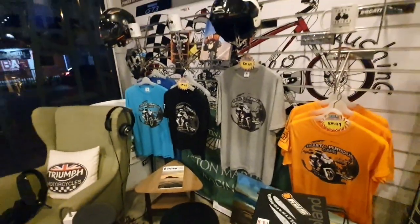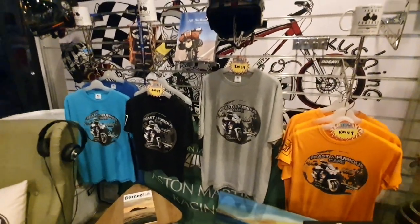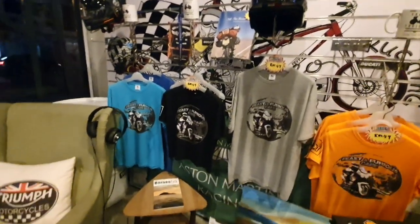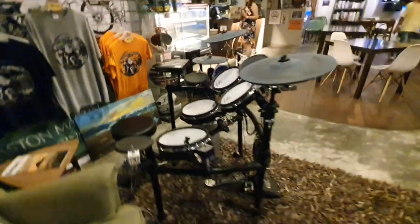These are the t-shirts that we sell — you know, people want to bring something back when they're here, something to remind them of the visit to Fist and Furious Cafe. This is a work in progress — I brought my drum set here because we're setting up a stage for after COVID; we're going to have live performances here.